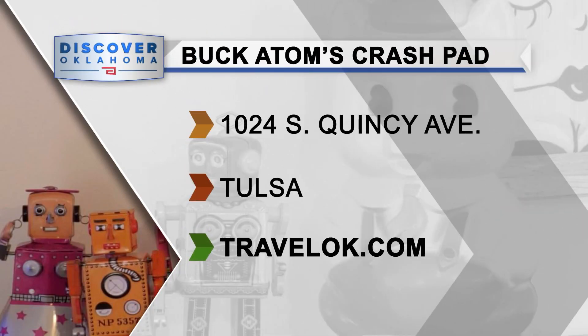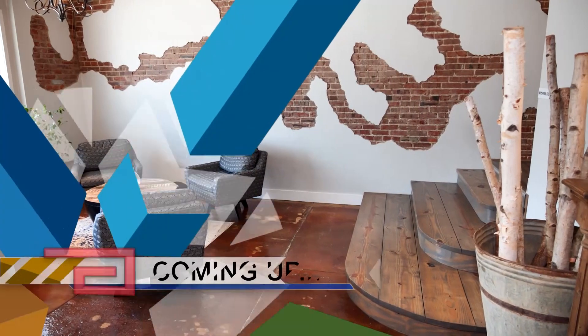Buck Adams Crash Pad is available to book on Airbnb. You'll enjoy the gift shop next door and so many incredible shops and restaurants in the area, all right along the Mother Road.